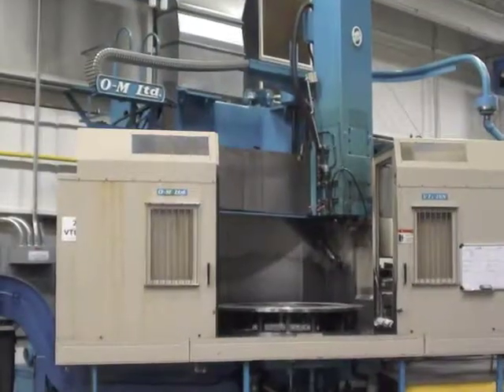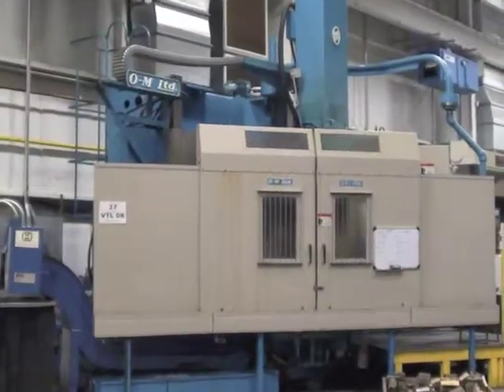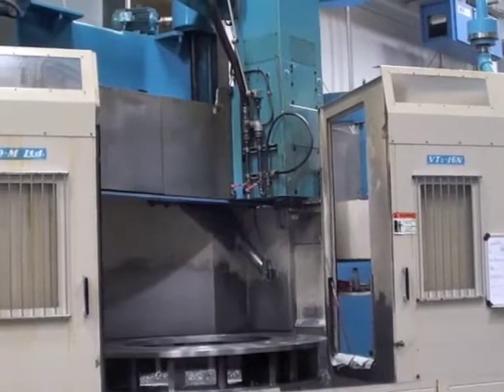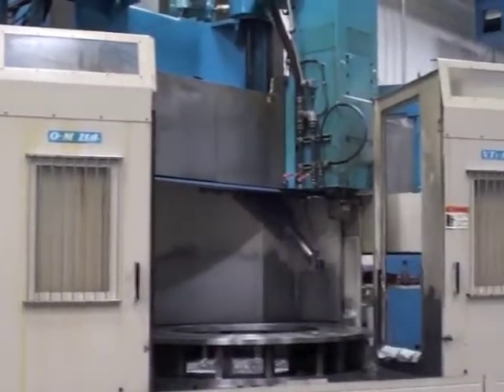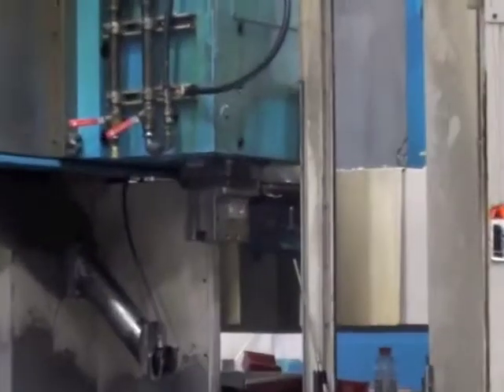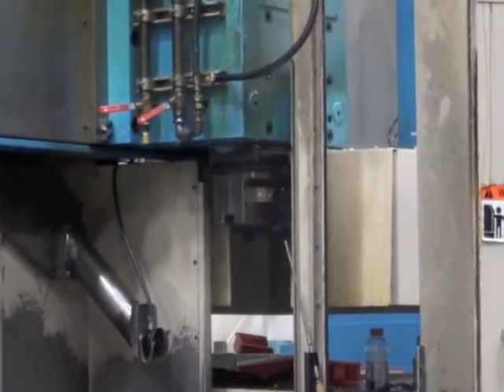Poliquin Machinery is proud to offer this 2004 OM Vertical Lathe Model VT5-16N with a Fanuc 18T control, a full enclosure, a chip conveyor, and a 16-station tool changer, under power, in a plant in New England. It is also equipped with a Renishaw tool probe.